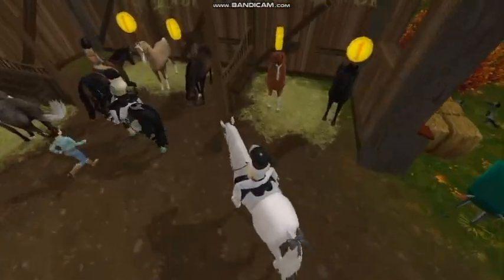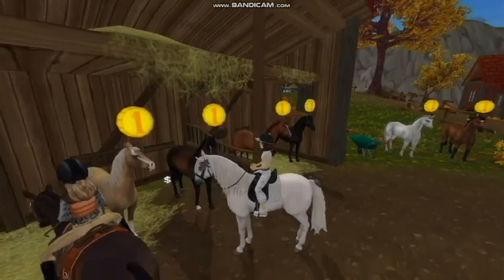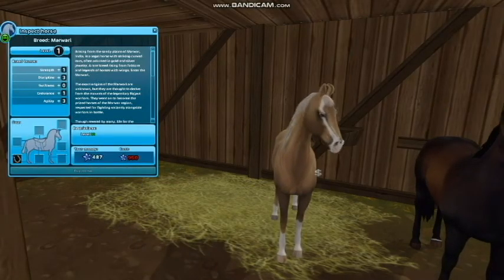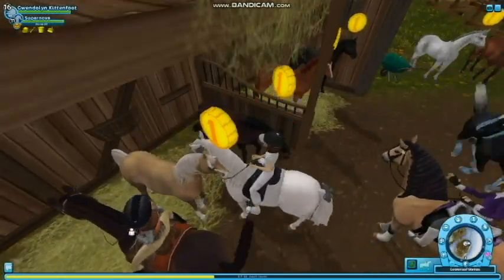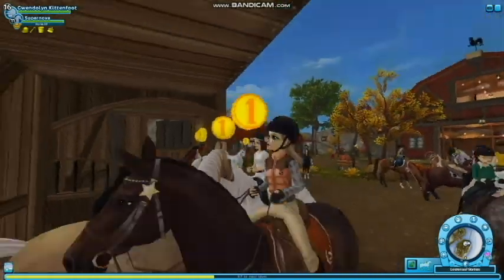We're at Golden Leaf Stables now, and this Marwari over here is the Sooty Palomino one. It is really pretty. I like the badger marking on its face and its eye color. I like all of its markings because it has really high socks on it. It's really cute.